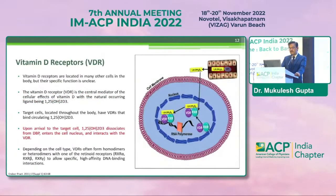Vitamin D receptors are present in many tissues in the body. Upon arrival at the target cell, 1,25-dihydroxycholecalciferol dissociates from the vitamin D binding protein, enters the cell nucleus, and interacts with the vitamin D receptors. This is happening at multiple places, as was also discussed by Dr. B.M. Makar.